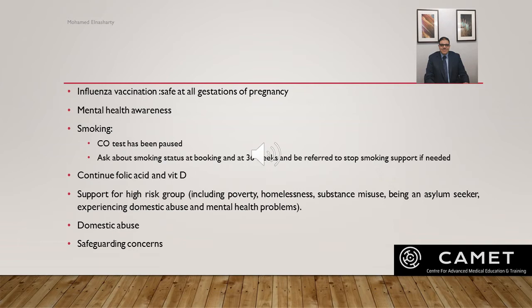Domestic abuse: healthcare workers must be aware of the risk of domestic abuse especially at times of local lockdown and self-isolation. Women should not be left alone with an abusive partner because of local lockdown; they should be encouraged to speak out and have free access to support.